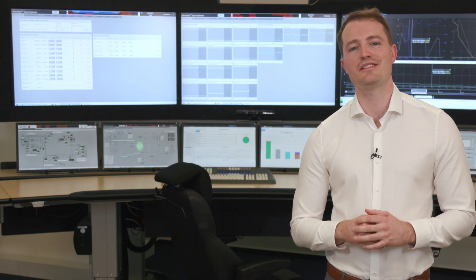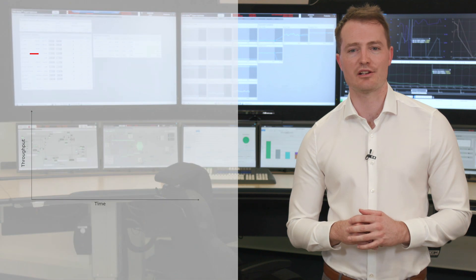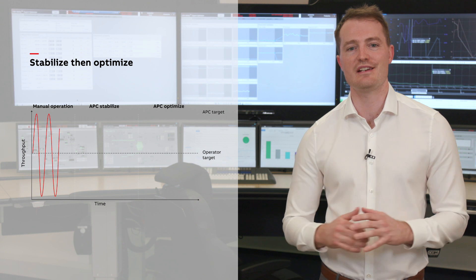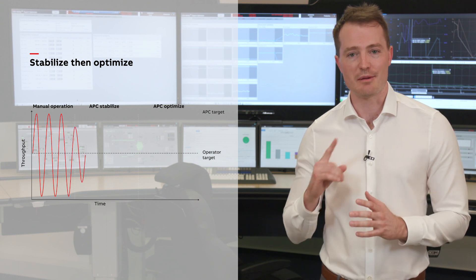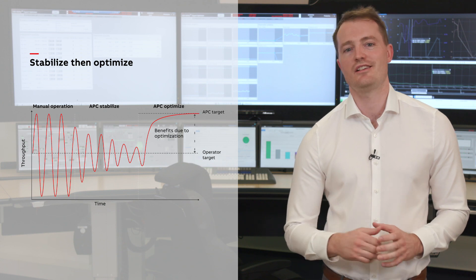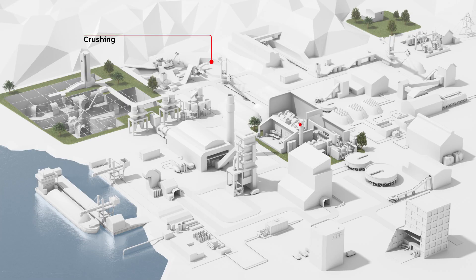This frees up operators to focus on more pressing tasks. ABB's Expert Optimizer for Mining combines advanced process control technologies with ABB's extensive industry expertise to stabilize your process and then maximize profitability. It does this by optimizing all key concentrator units, from crushing through to smelting.